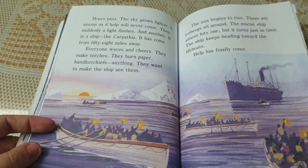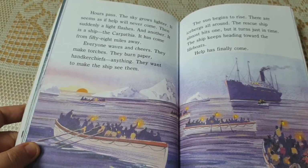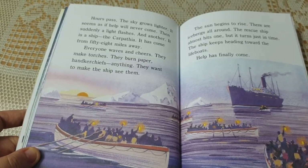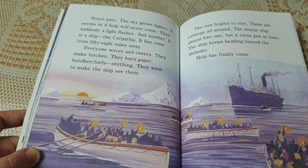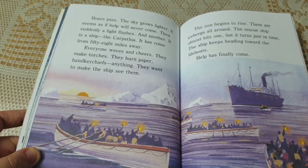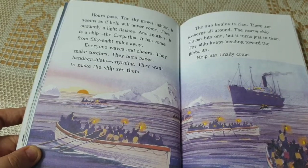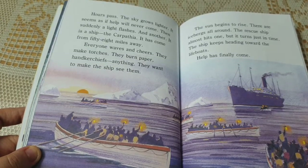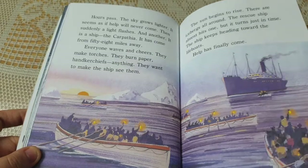Hours pass. The sky grows lighter. It seems as if help will never come. Then suddenly a light flashes — it is a ship, the Carpathia, come from 58 miles away. Everyone waves and cheers. They make torches, burning paper, handkerchiefs, anything to make the ship see them. The sun begins to rise. There are icebergs all around. The rescue ship almost hits one but turns just in time. The ship keeps heading toward the lifeboats. Help has finally come.